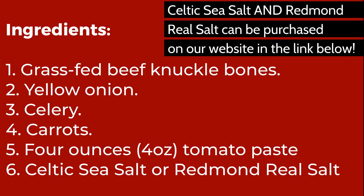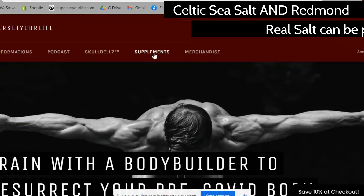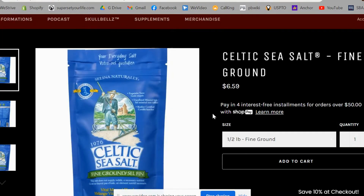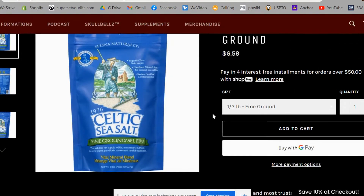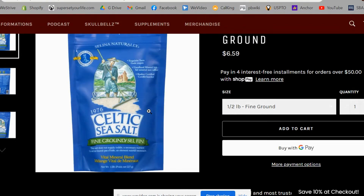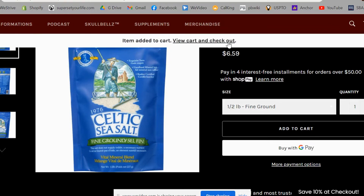Ingredients: grass-fed beef knuckle bones, enough to fill your slow cooker about halfway; one yellow onion; a few stalks of celery; a few carrots; tomato paste; and Celtic sea salt. A tip for sourcing the bones: you can find beef knuckle bones at any restaurant supply store, some health stores, or from a local butcher. You can even find them online — many butchers sell them online and they come to you frozen.